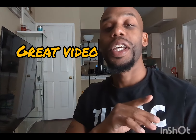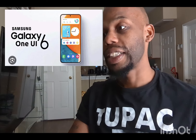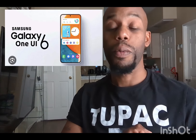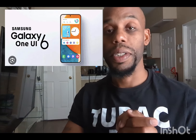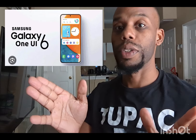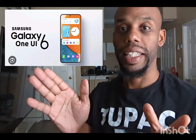This is EJ Uno, coming back again with another great video. We are going to be talking about the new Samsung Android 14, One UI 6.0 — the latest and biggest software update Samsung has released in a long time.